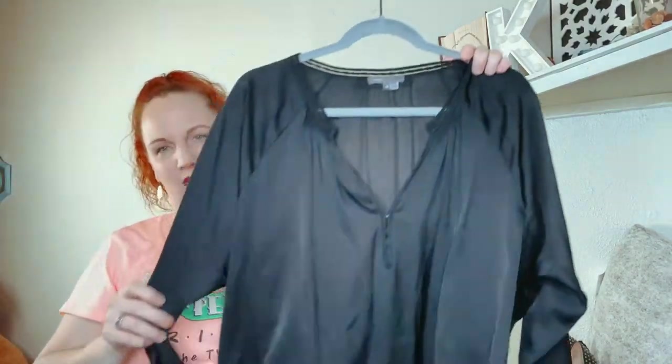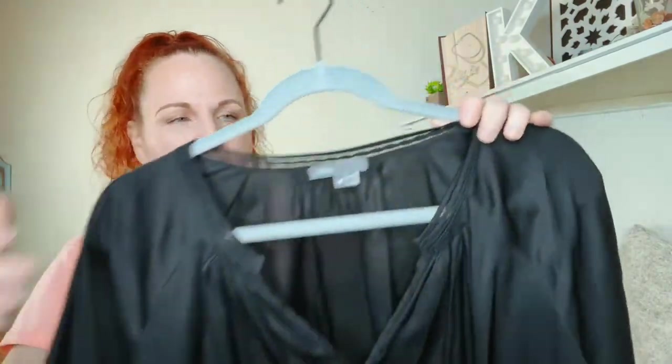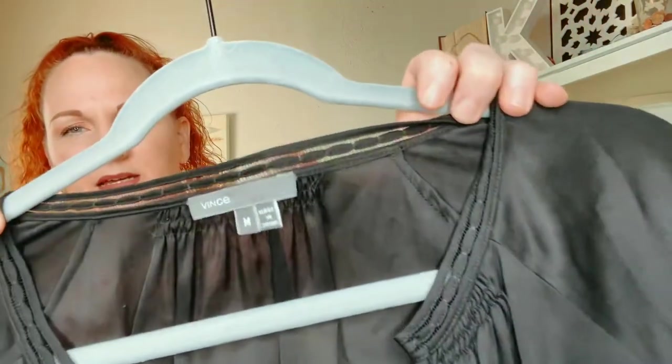This one is Vince, and it's all silk — just a little black career-wear-type top. And it's a size medium.